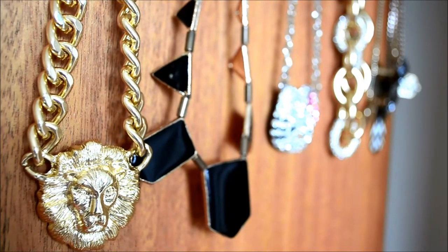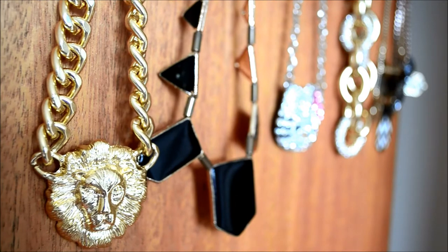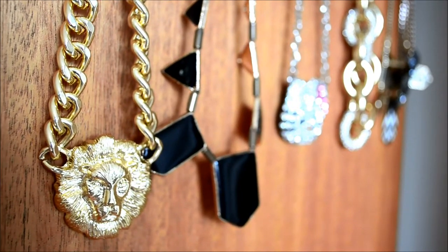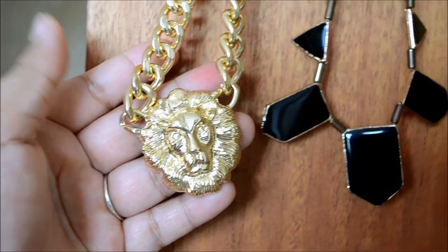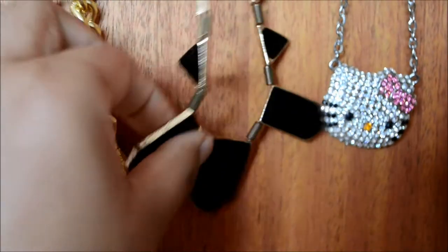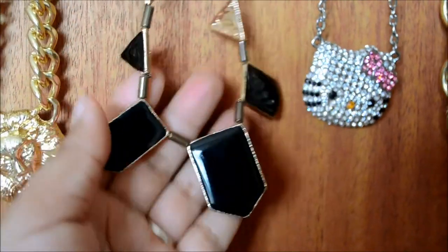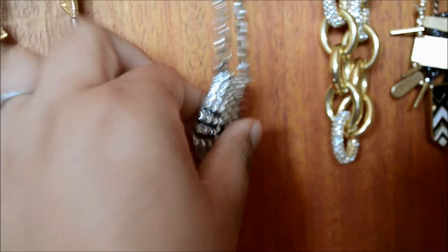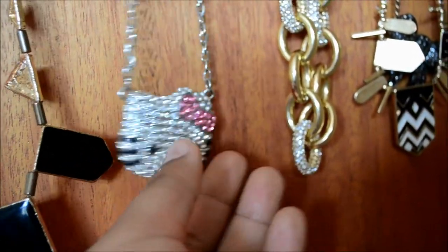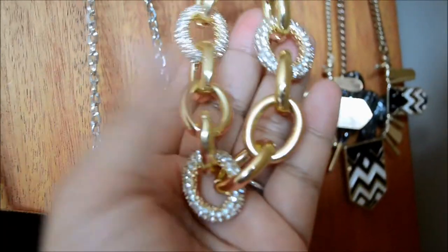Hi guys, welcome to my channel! Today I'm back with a different video. I love wearing jewelry — all kinds — but my favorite pieces are necklaces. As we all know, designer jewelry is really nice and beautiful, but it's very expensive and not everyone can afford it. I don't like spending tons of money on a designer necklace or ring.